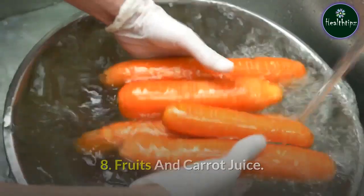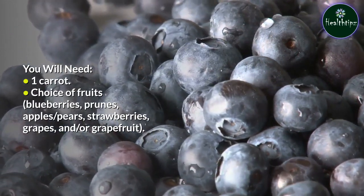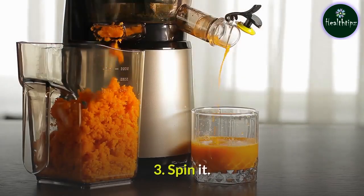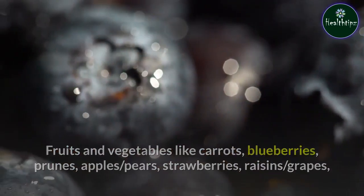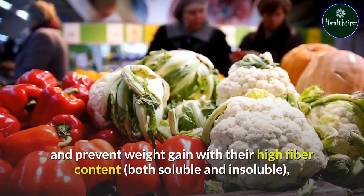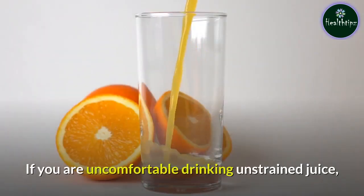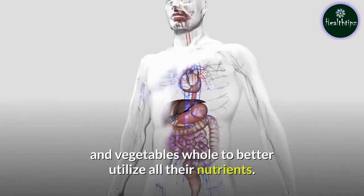8. Fruits and Carrot Juice. You will need: one carrot, choice of fruits (blueberries, prunes, apples, pears, strawberries, grapes, and/or grapefruit), black pepper, and a pinch of salt. Prepare: Toss the chopped carrots and fruits in the food processor. Add a little salt and black pepper, and spin it. These fruits and vegetables are good sources of vitamins, minerals, and fiber, aiding weight management with their high fiber content (both soluble and insoluble), low glycemic load, biologically active polyphenols, and natural sugar. Note: do not strain the juice as it loses its fiber content. If you are uncomfortable drinking unstrained juice, you may mix strained and unstrained juice initially. It is always better to eat fruits and vegetables whole to better utilize all their nutrients.